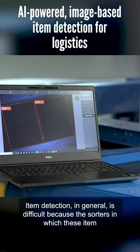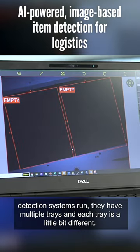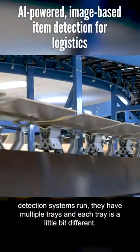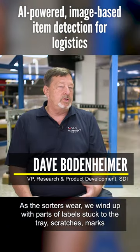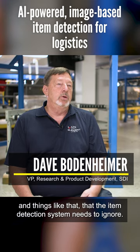Item detection in general is difficult because the sorters in which these item detection systems run have multiple trays and each tray is a little bit different. As these sorters wear, we wind up with parts of labels stuck to the tray, scratches, marks, and things like that, that the item detection system needs to ignore.